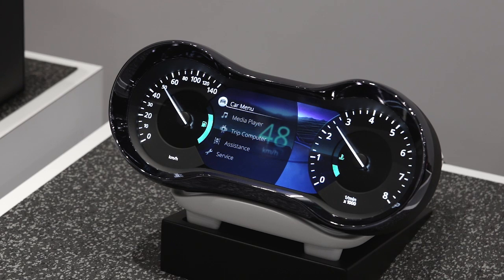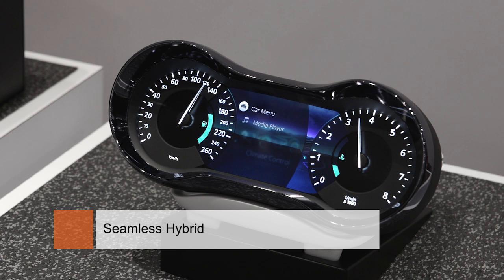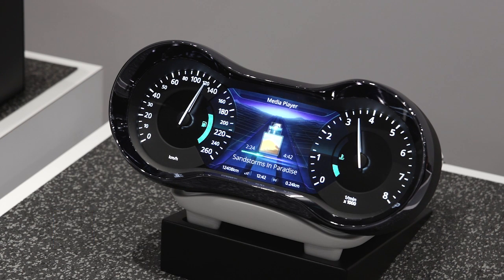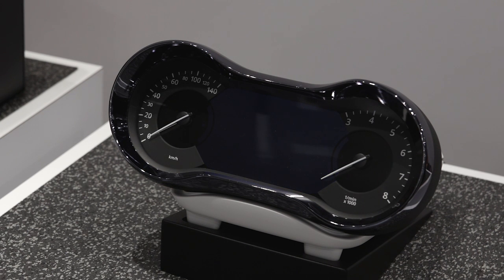Our seamless hybrid instrument cluster concept was designed to showcase Vistion's capabilities in design and graphics and also pick up on emerging market trends in terms of a seamless dead-front look on mid-segment instrument clusters.